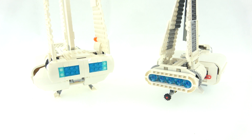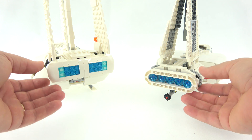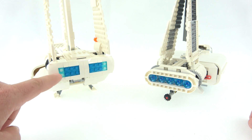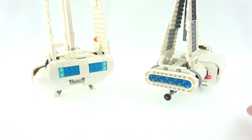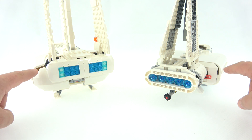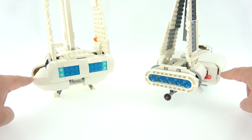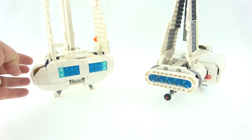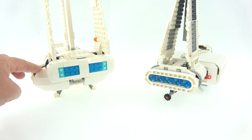From the rear of the models, both use a SNOT technique for the rear thrusters. I really like the complete build look for the 2018 model, but the 2007 model is very nice as well. Both models suffer from a little bit of gappage on the rear of the hatches, although the 2018 model's is a little bit more gappy.